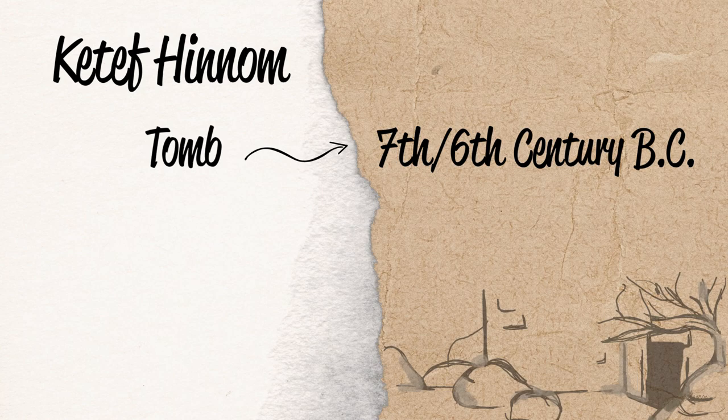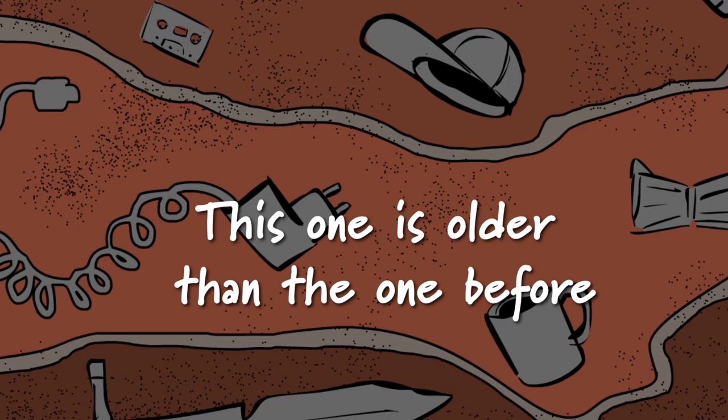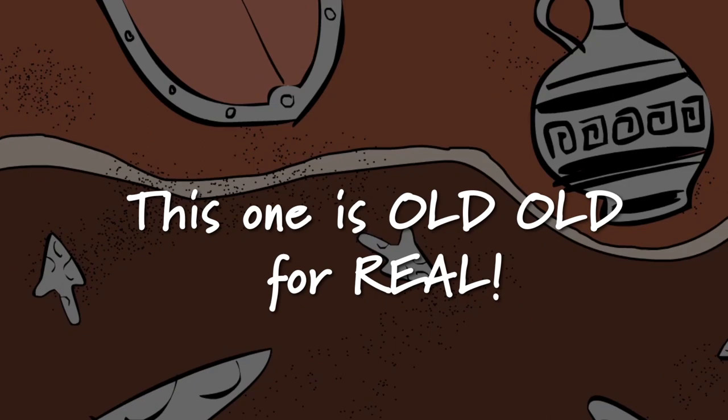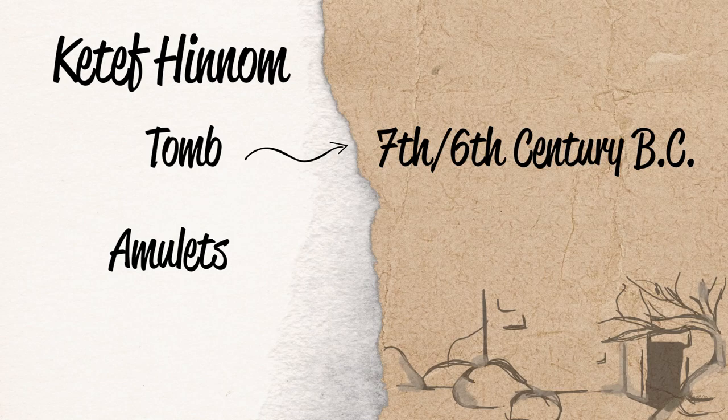According to the layering rules of archaeology, the layers at the top are younger, and as you move down, the layers get older and older. The Ketef Hinnom amulets were found at the lowest possible layer, which means they were placed there very close to the time the tomb was constructed — around the 7th or 6th century B.C. — and so they can be relatively dated to the 7th to 6th century B.C.